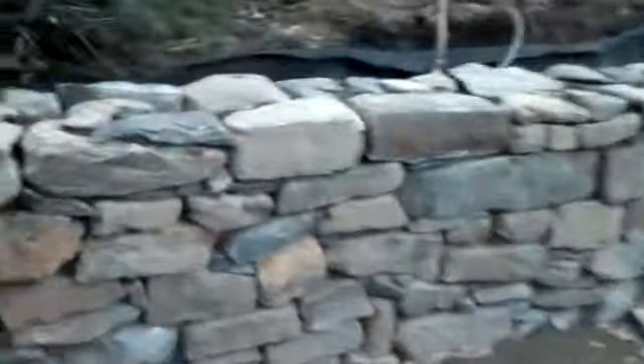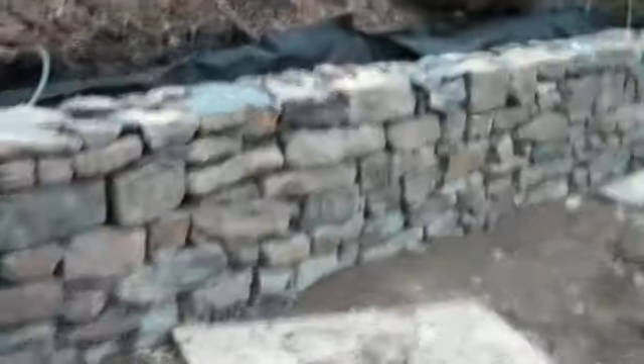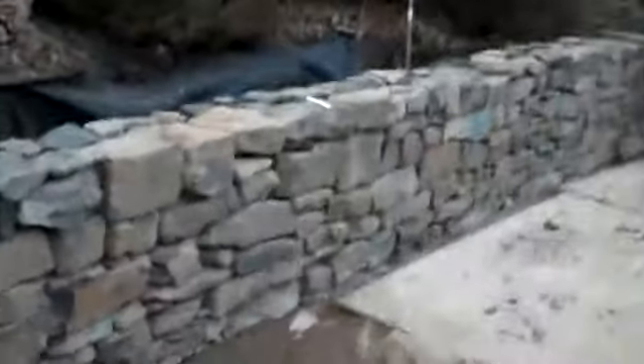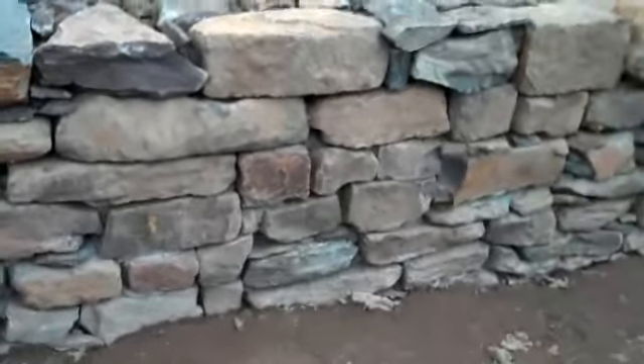It's day seven here at the retaining wall project, and everything's really looking great here. We'll be back tomorrow with another update, and we'll show you how we're going to put in the low voltage lighting — that's really an impact we do with that. Thank you for joining us.